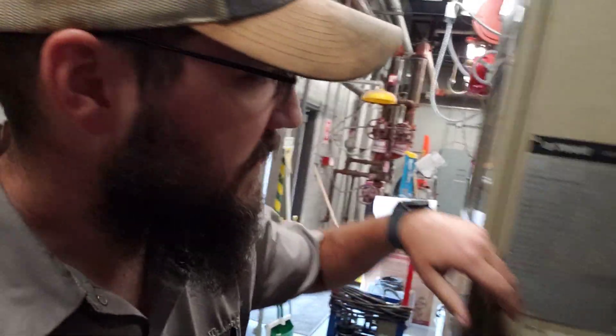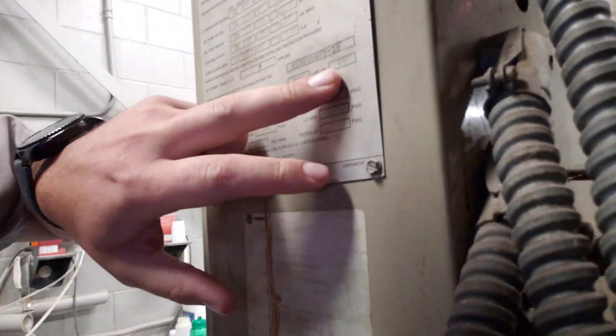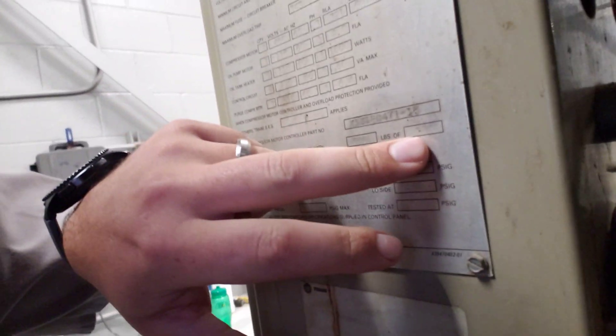This is our lovely chiller here - 750 pounds, R11. They do have these slotted for replacement over the next several years, but they've got to do it in stages. We've got one we're about to change out in the next couple of months, but this one we need to get fixed and back online.